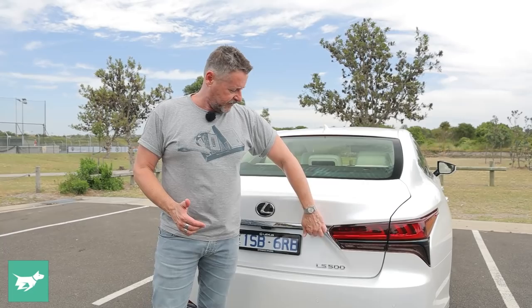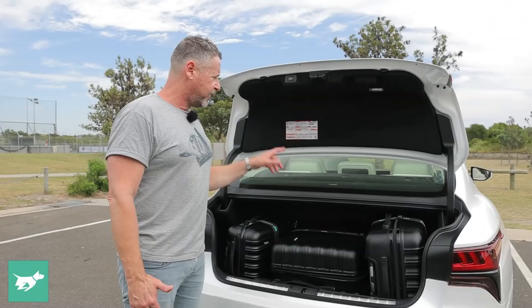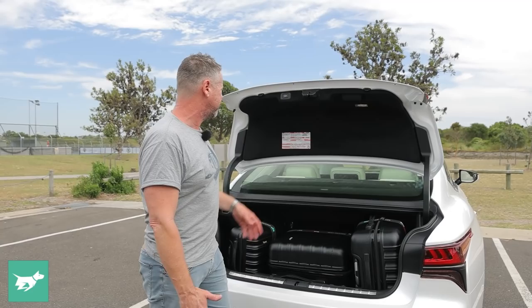Where the LS doesn't quite fit the limousine mold is in boot space — it's not bad, just not huge. The buttons for the electric boot lid are kind of hidden on the edge, which is fine when you know it's there. In the Sports Luxury we have 440 litres of space; if it's not a Sports Luxury it has 480, because this one has a rear seat refrigerator that takes up 40 litres. These C-hinges also take up more room than I think is ideal — a stacking arrangement would be much cleverer. Otherwise the finish is beautiful, and three Chasing Cars bags fit pretty easily.